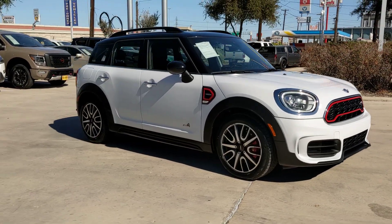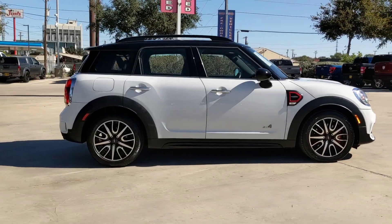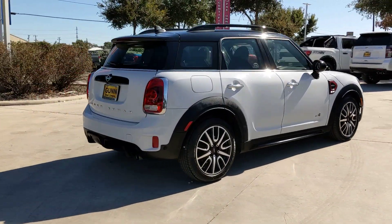Introducing the 2019 Mini Cooper Countryman. With less than 50,000 miles on the odometer, this vehicle provides excellent value.